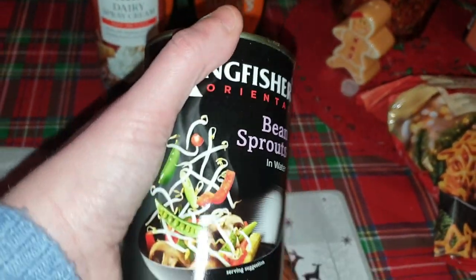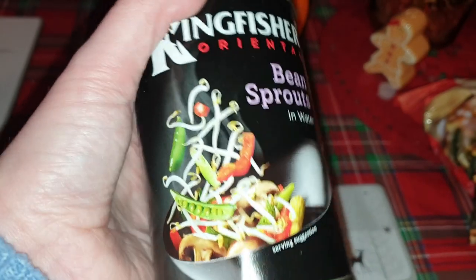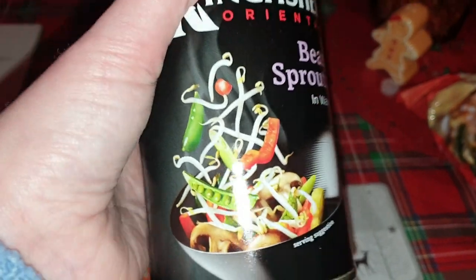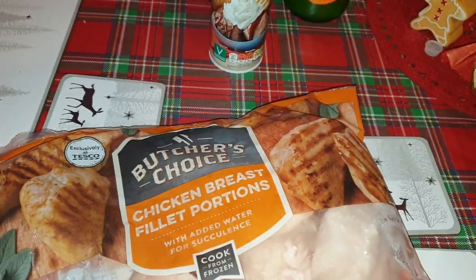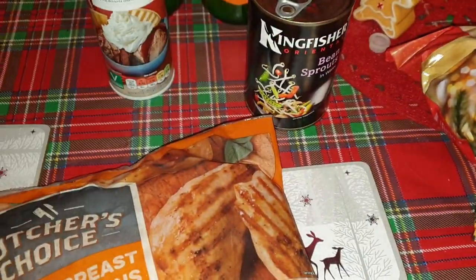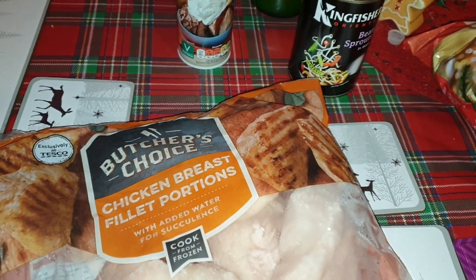I got a tin of bean sprouts — I'm going to make chicken chow mein. I made it a couple of weeks ago and it was really good with fresh bean sprouts. I'm not sure when I'll make it this month, so I thought if I get some frozen chicken breast and a tin of bean sprouts, I'm in no rush since I've got a lot of fresh stuff to use up first for the soups.